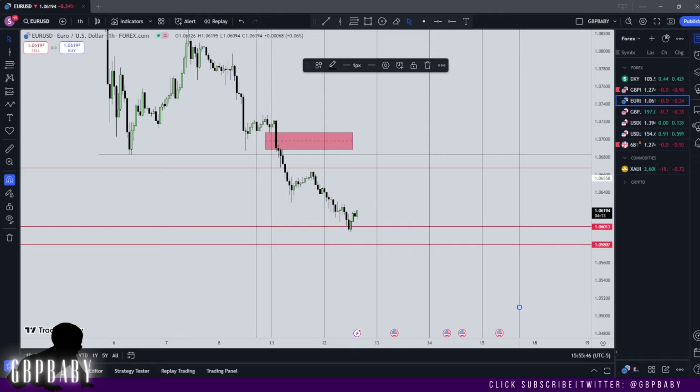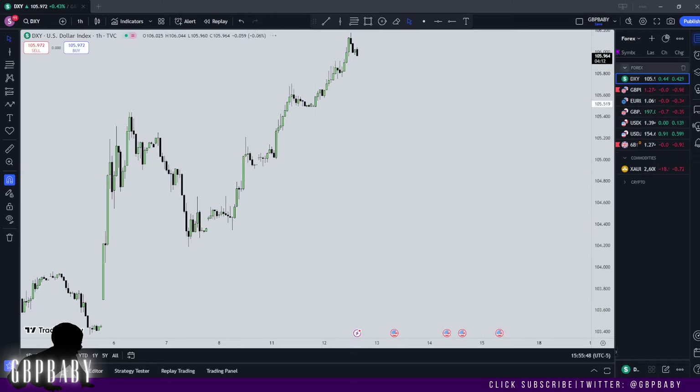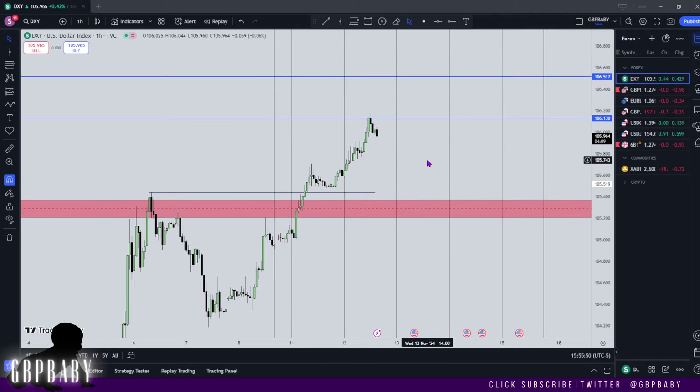What's going on guys, it's GPP baby. Welcome back to another video. I hope everybody's doing well and let's get straight into things. Hopefully you've watched yesterday's video. If you have, you'll see how price delivered pretty much perfectly to our premium PDA raise that I expected on dollar, and then GPP and euro also traded lower just as anticipated.